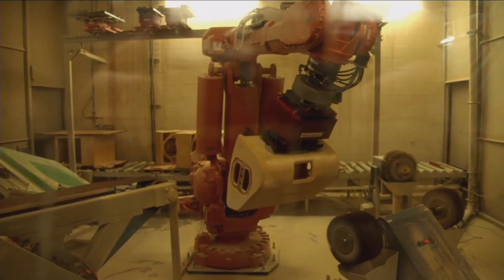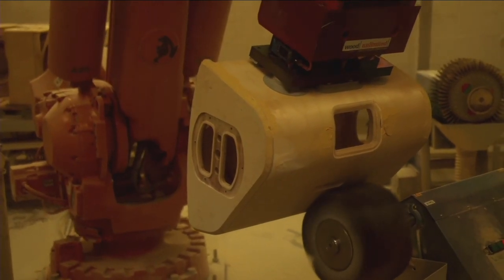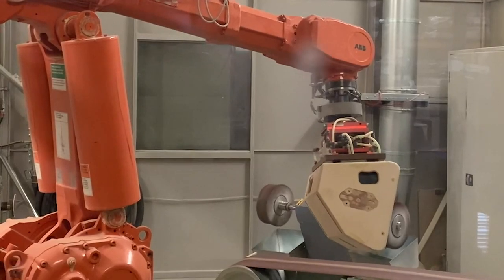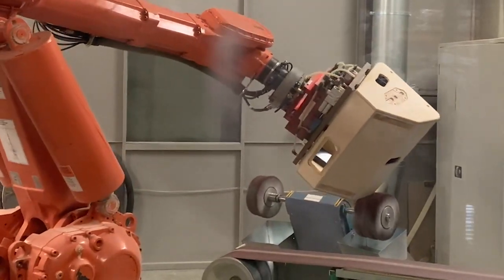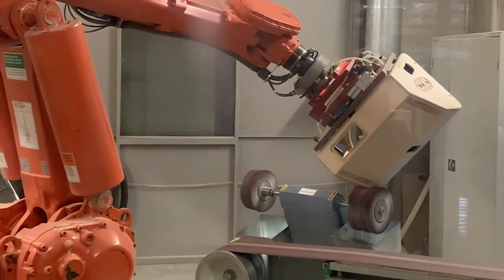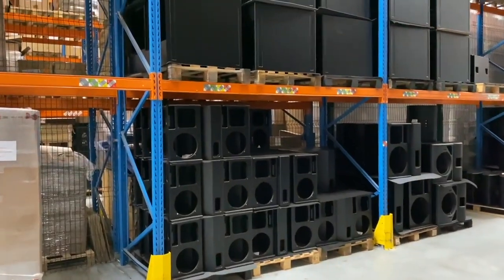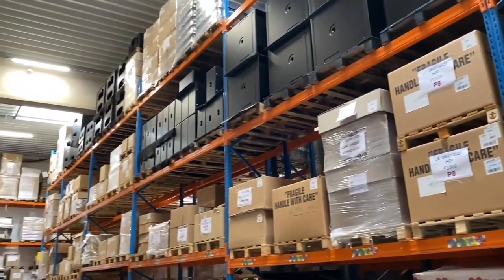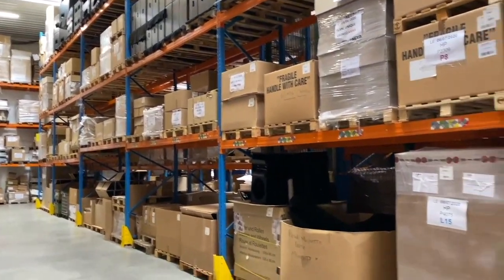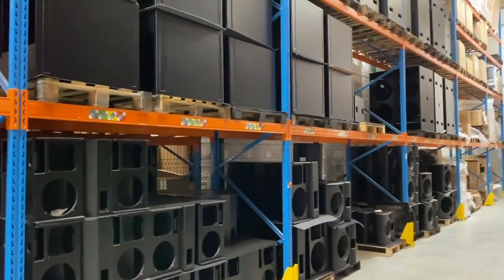Once the robot has finished with the sanding process, all of the speakers then move on to our paint finishing. This is still sprayed by hand at Nexo and we have two basic paint finishes — black and white — but we also spray in any RAL colour as required. Moving out of the main factory we are now in a holding area where all of the empty cabinets are held prior to being completely assembled with their drivers, network filters and cables.